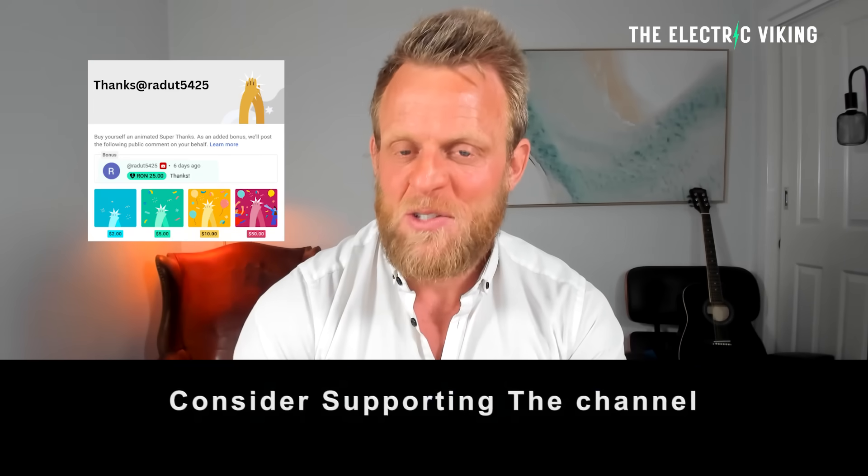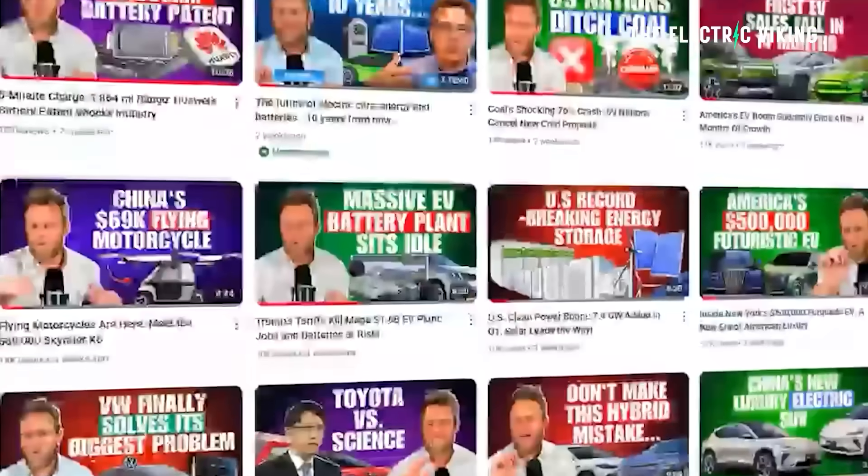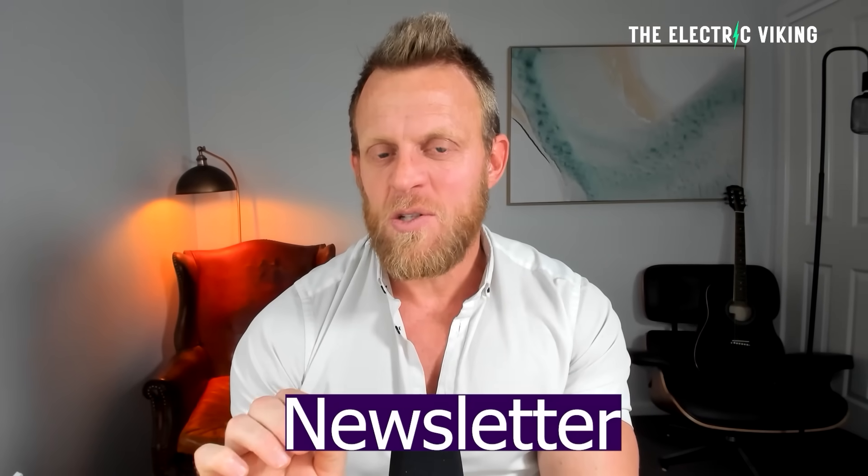Hello, my friends. Welcome to the channel. I'm Sam Evans, you're watching The Electric Viking. YouTube's algorithm means you're often not getting all of our videos in your feed. In the description there is a link to our newsletter — click on that and you can get a daily update of all the latest news in the electric car industry.